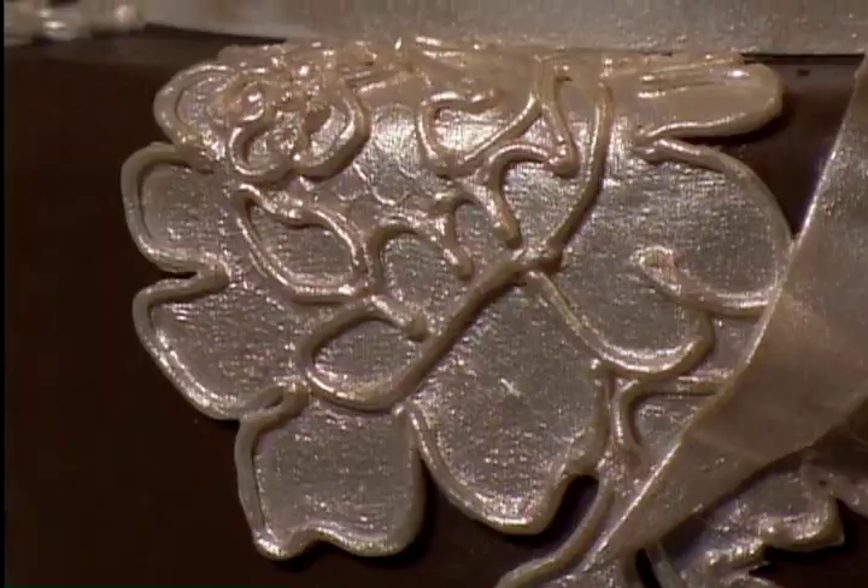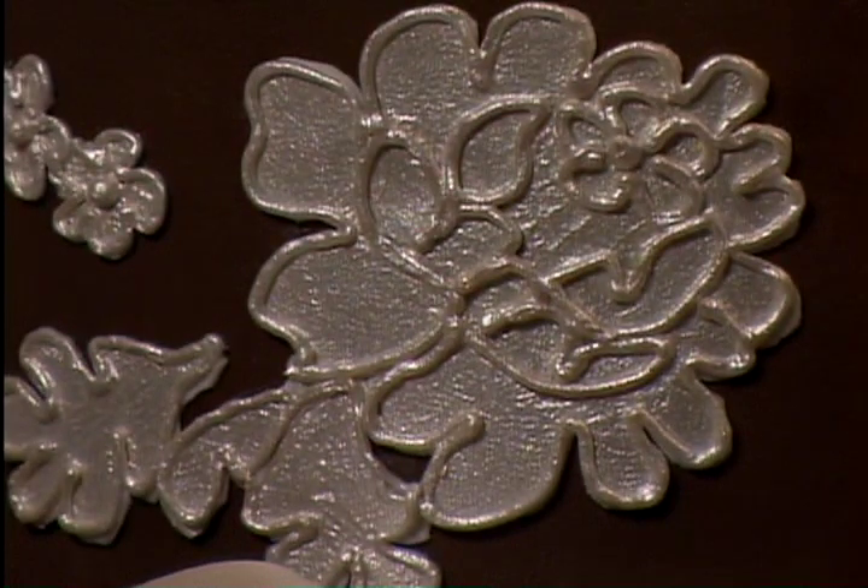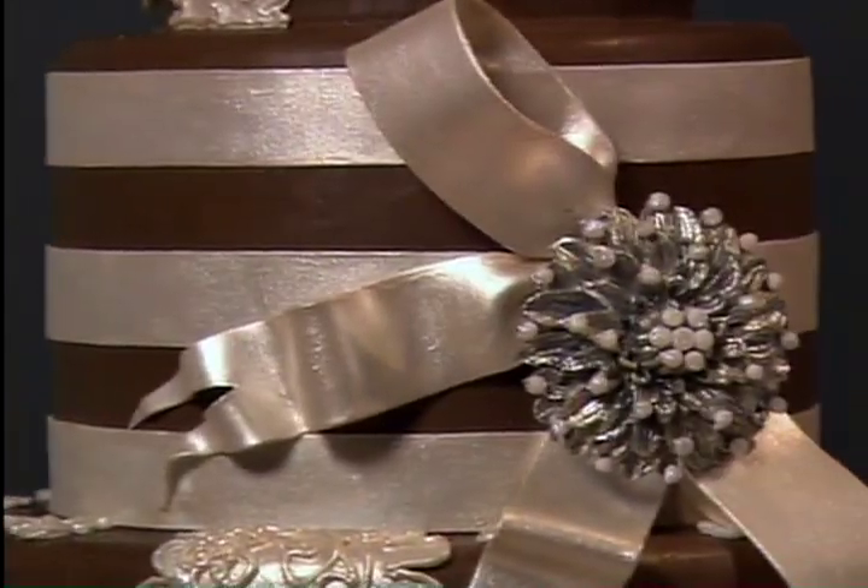For Ron, this is his favorite cake of all time — he always likes the last cake the most. The cake reflects antique fashion, but the sugar techniques are cutting edge, and that turns out to be a perfect marriage of styles.